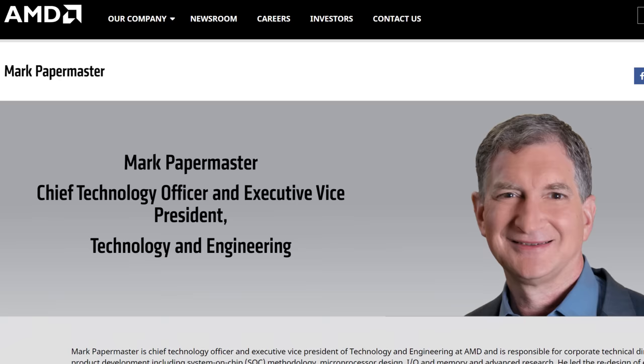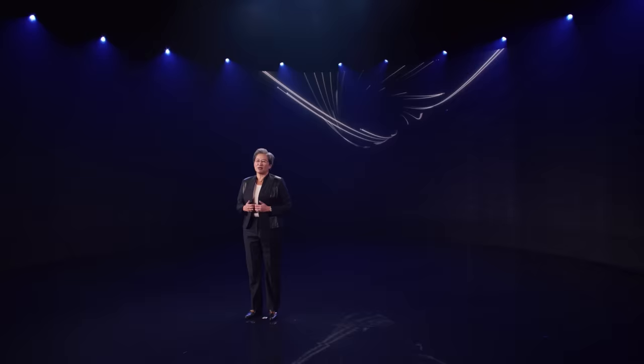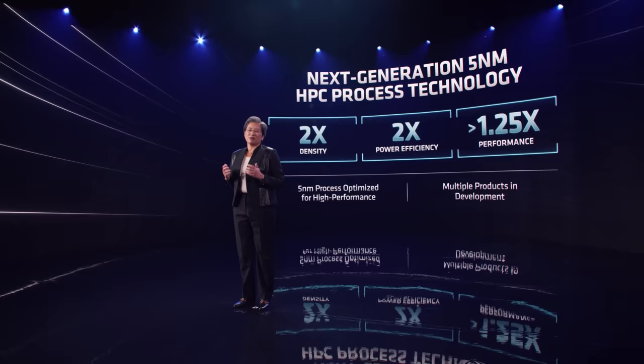But that's not it. According to AMD's CTO, Mark Papermaster, we're also going to get some more details on Zen 4. So far, all AMD has revealed about Zen 4 is that it will be built on the TSMC 5nm process node, it will have twice the density, twice the power efficiency, and 1.25x the performance of currently available AMD products at 7nm.